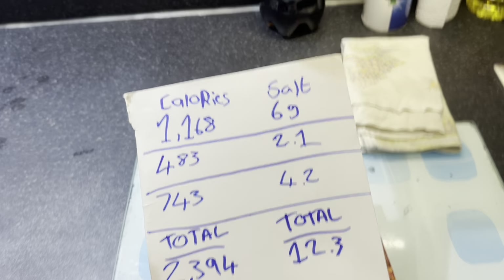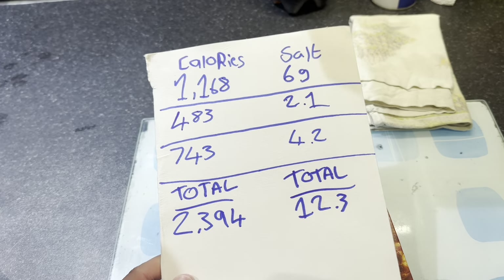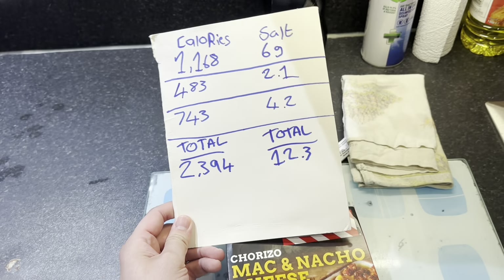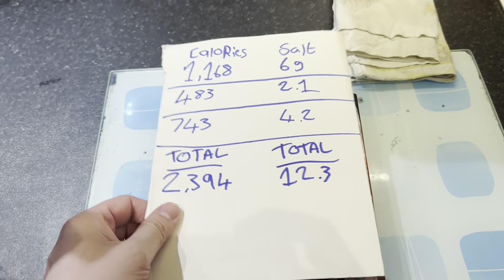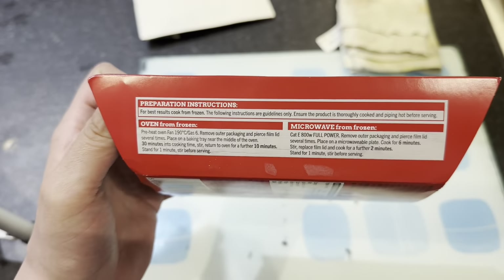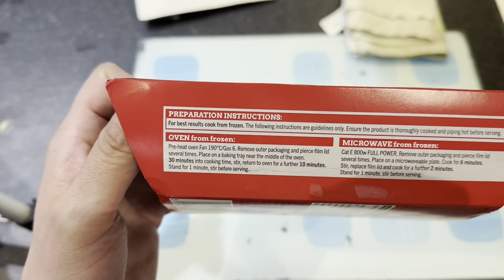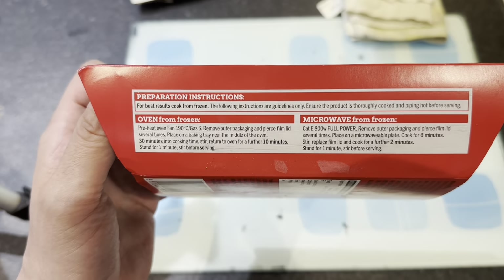Can't wait till this is over to have a nice fresh steak with some homemade chips. This takes 190 degrees, 30 minutes, stir, then return for 10 minutes. Let's see what it looks like.